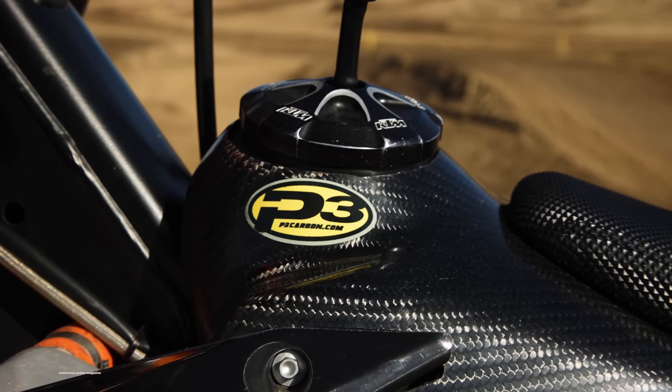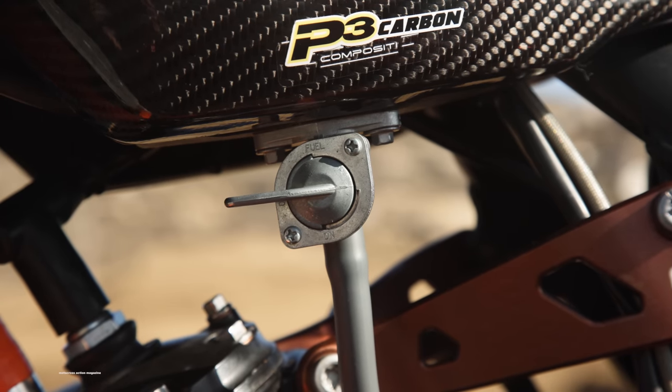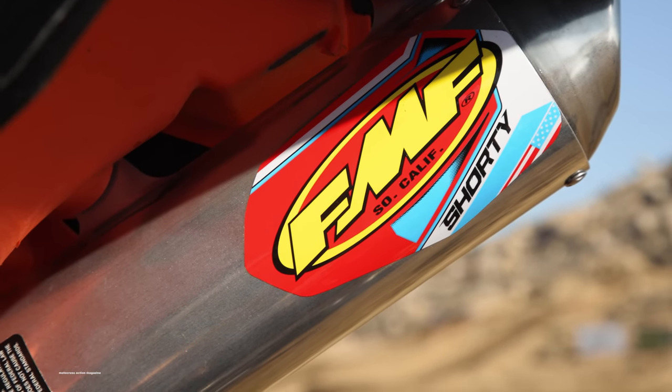Pasha is the guy that's putting up big money for two-stroke races here in Southern California. He spends a lot of his own hard-earned money building these exotic bikes. He has three KTM 150s with three different engine tuners, all using the same parameters on their bikes.